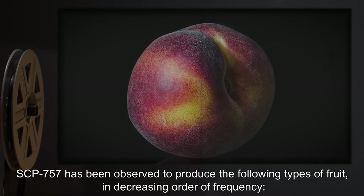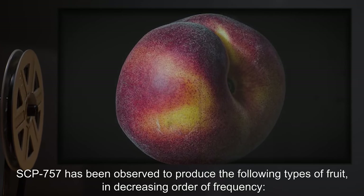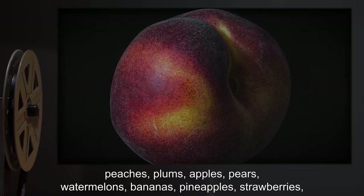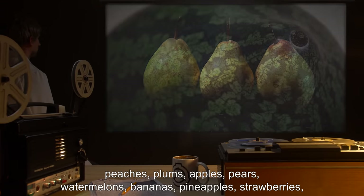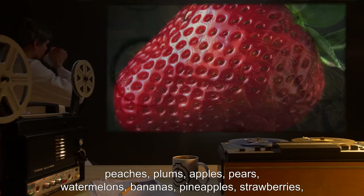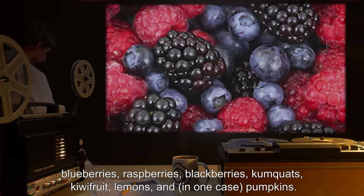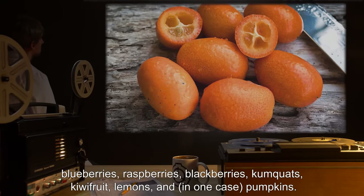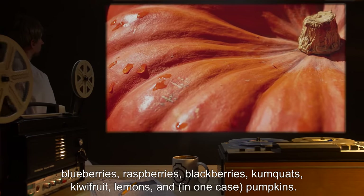SCP-757 has been observed to produce the following types of fruit, in decreasing order of frequency: peaches, plums, apples, pears, watermelons, bananas, pineapples, strawberries, blueberries, raspberries, blackberries, kumquats, kiwifruit, lemons, and in one case, pumpkins.